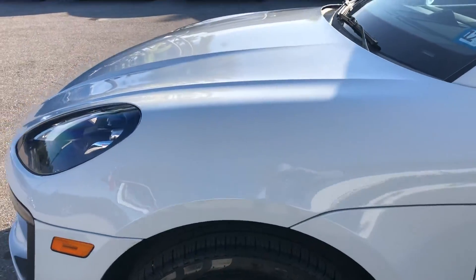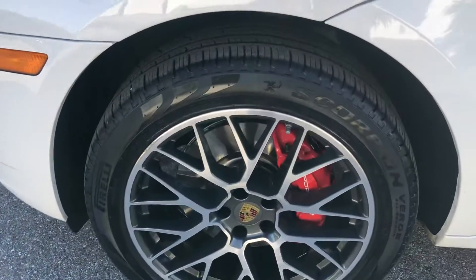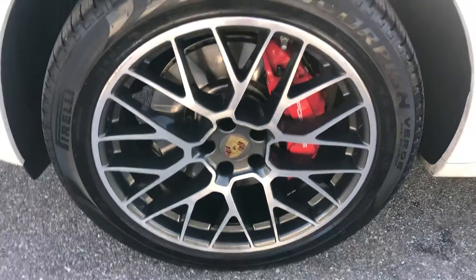A couple little scratches there, nothing big though — may be able to be buffed out. Take a look at the tire and the wheel — got a little bit of curb rash.